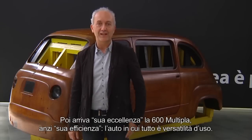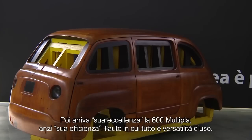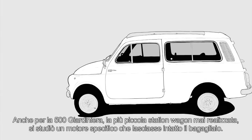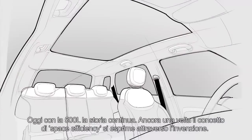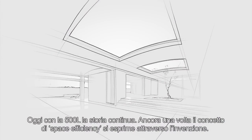Then arrived the 600 Multipla — your efficiency — the car where everything shows versatility of use. The same for the 500 Giardiniera, the smallest station wagon ever built, where a specific engine was designed that would leave the luggage compartment intact. Today, the story continues with the 500L. Once again, the concept of space efficiency is expressed through invention.